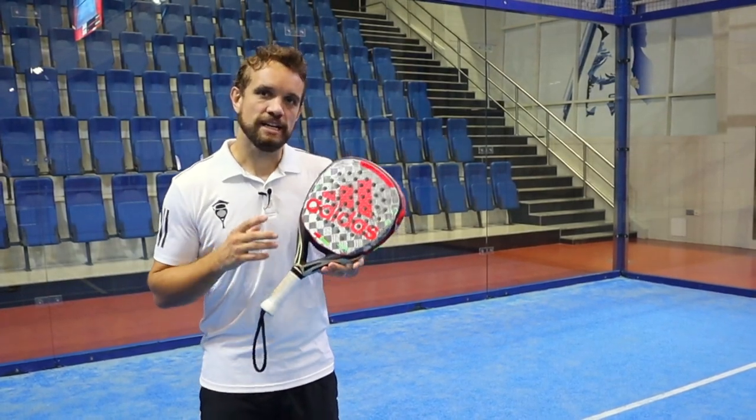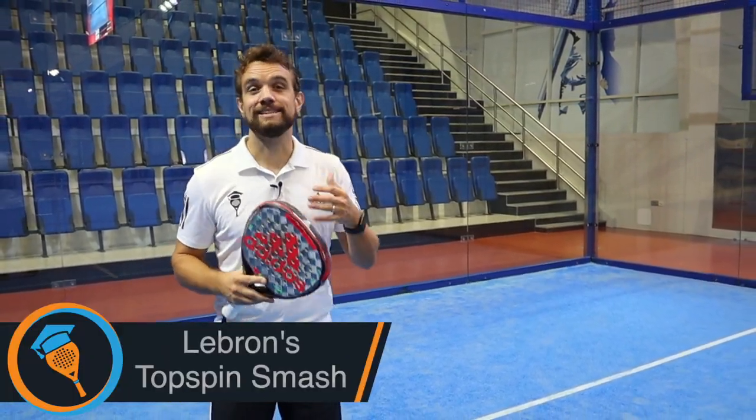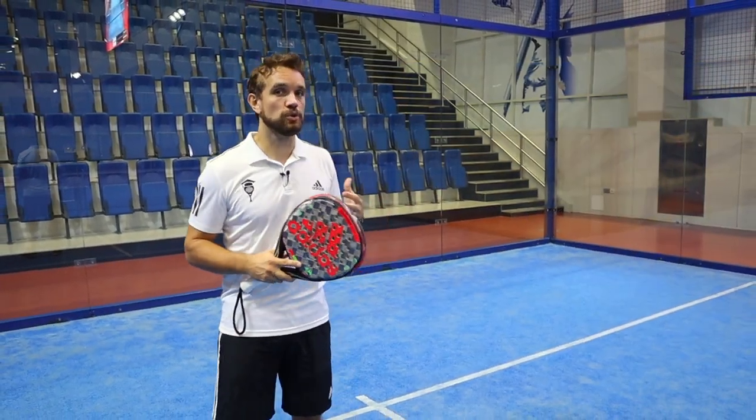Hi guys, Sanyu from the Paddle School here. In this video analysis today we're going to talk about one of the most effective attacking shots in the World Paddle Tour at the moment, and that is LeBron's smash. In the video we're going to talk about why I think that one shot is the reason that this pair have won the last few tournaments.